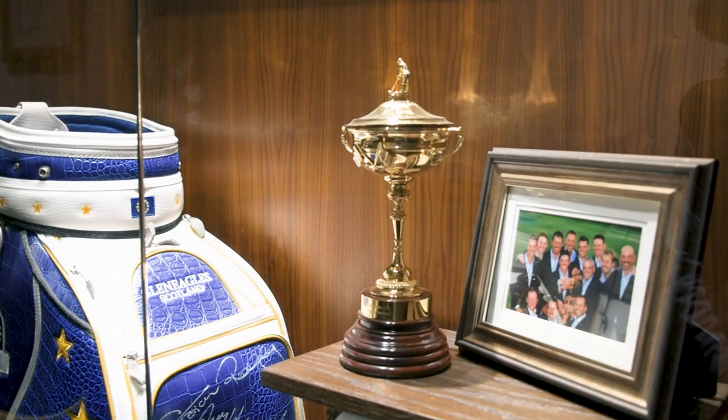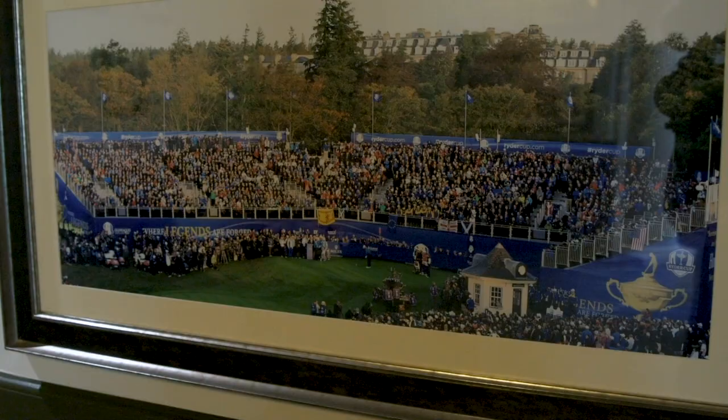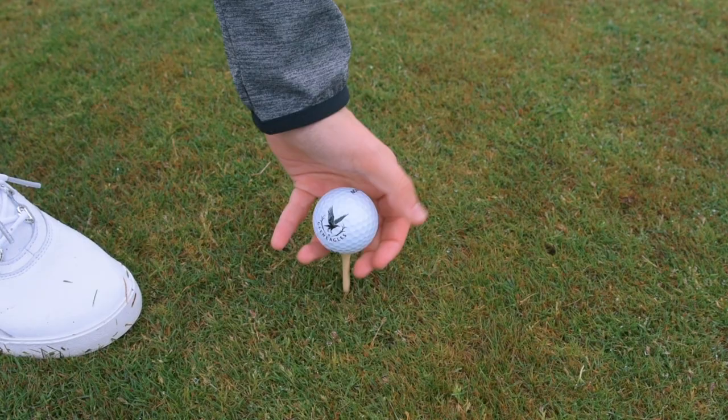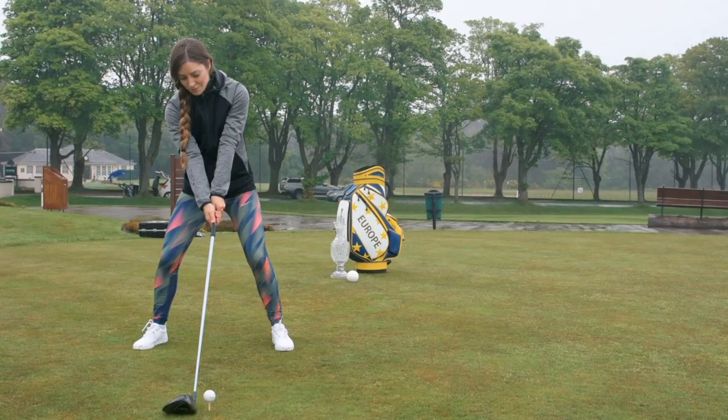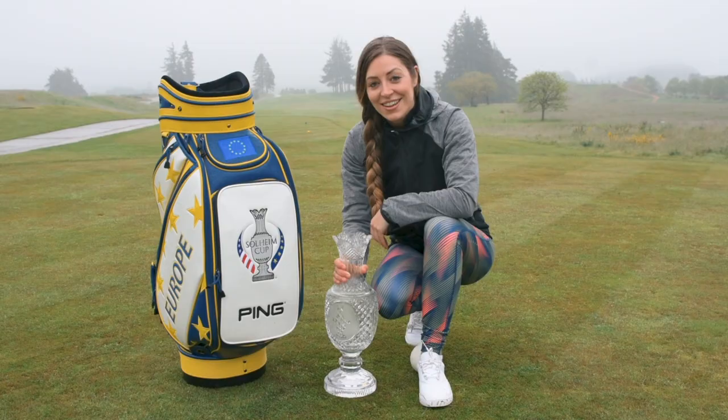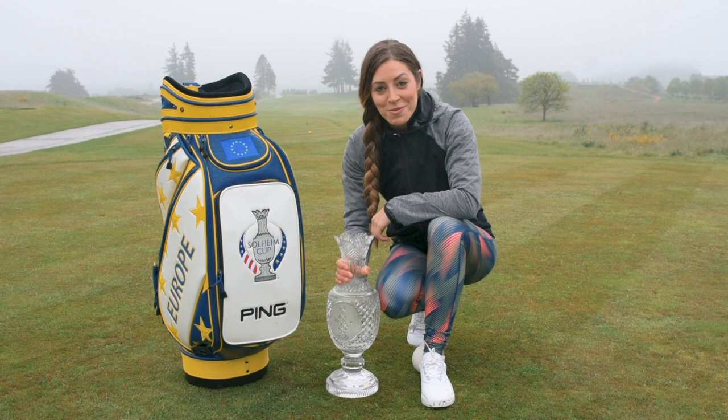The Solheim Cup will be played at the PGA Centenary Course right here at Gleneagles, which was exactly the same course that Europe won the Ryder Cup on in 2014. Before the cup goes back I just had to hit a shot off the first tee, getting a small insight into what the players will be seeing when they tee up here later in the year — and I've got to admit it's made me that little bit more excited for the event. So that's all from me; I will see you in September when Europe will be lifting this.